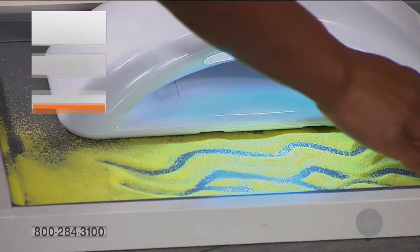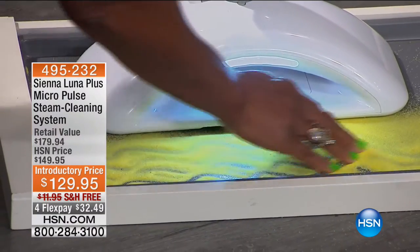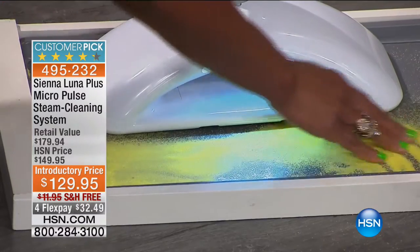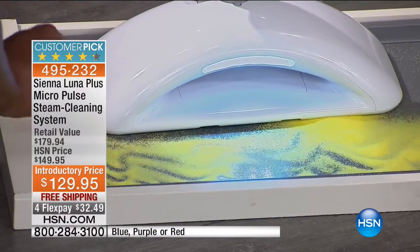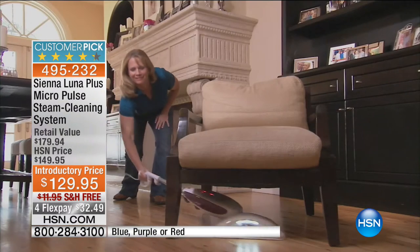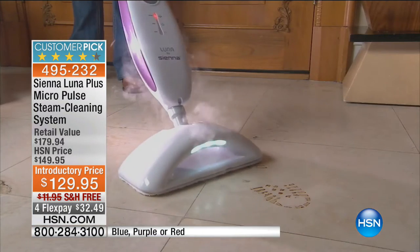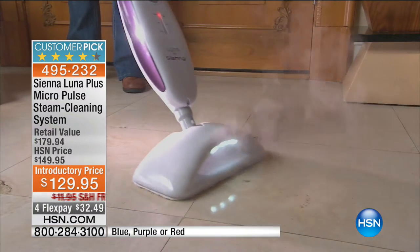As we prepare you to help get your home ready for the holiday season, we want to give you a look at our incredible Sienna Luna Plus Micro Pulse Steam Cleaning System. You are seeing the hand of guest expert Alexander Baker, who is showing you what makes this steam cleaner unique. You can see how sand is actually vibrating — that is one of the features that makes this steam cleaner different. Not only does it vibrate as it cleans your hard floor surfaces, there's actually a backlight that will show you where the dirt is.